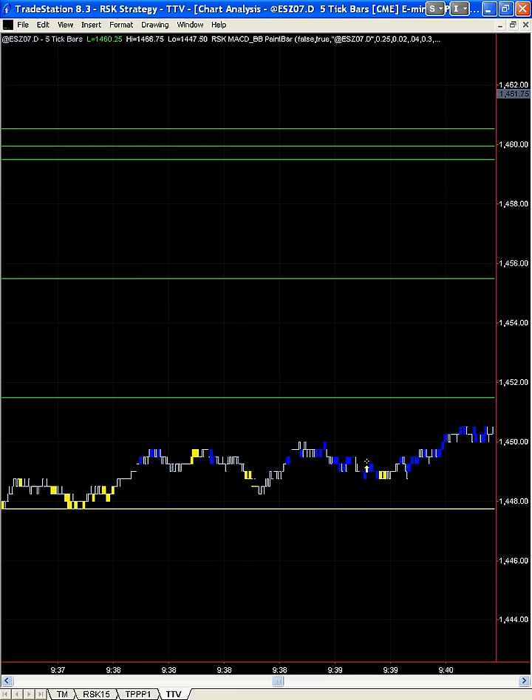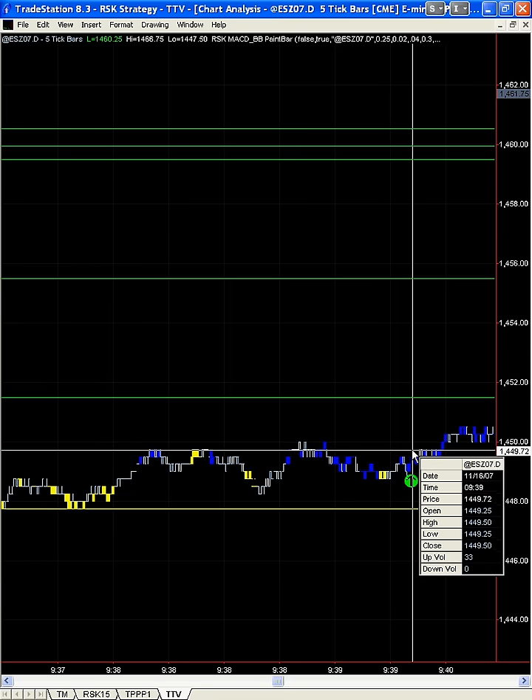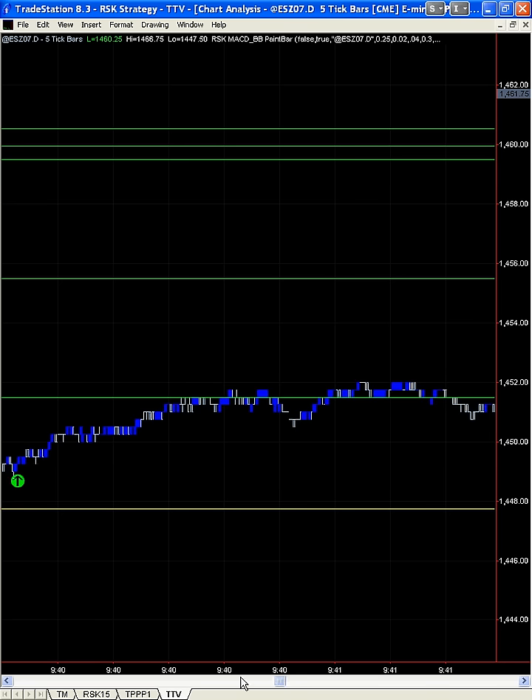Right here is where we want to go long. That's our fill, right in here, at around 14,49,25 or 50. Where are the spoos going to go? Notice these green lines. So that target got hit and it's still blue.